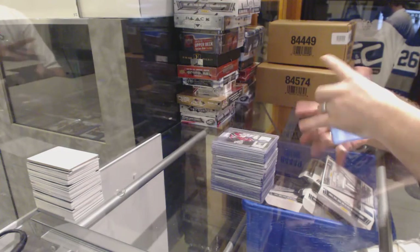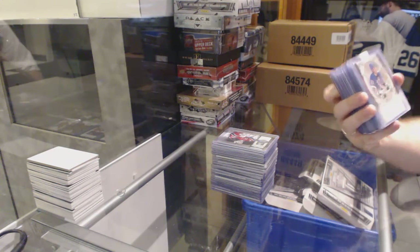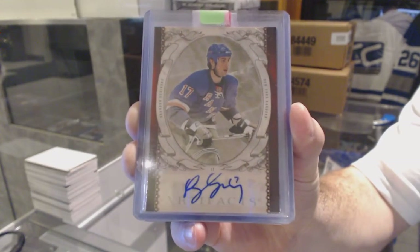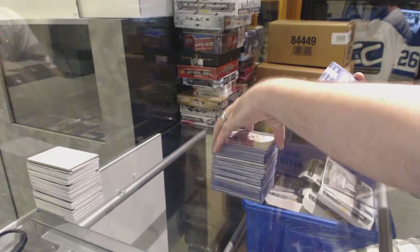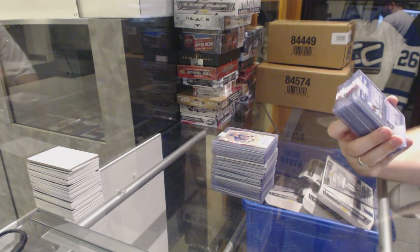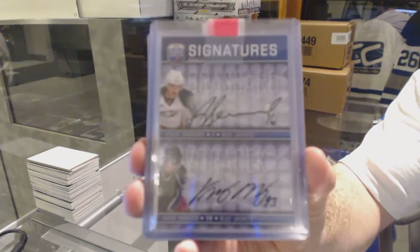For the New York Rangers, we've got an Artifacts autograph of Brendan Dubinski. For the Columbus Blue Jackets, a Be A Player Signature Series dual — double autograph of Derek Broussard and Yakub Borchek.